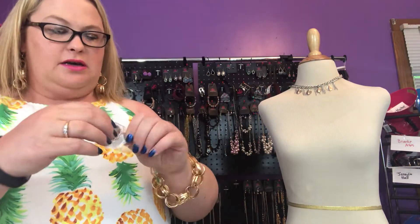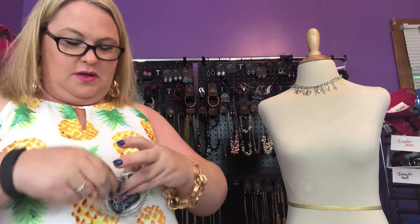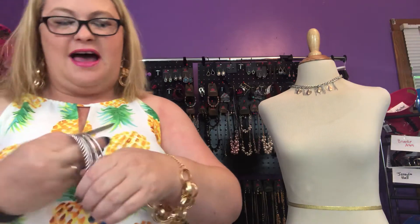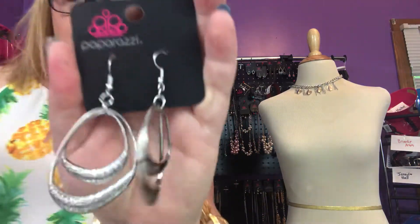Then we have the ring called Roughing It. Sunset Sightings is usually bold and trendy — usually metals. And then we have a set of bangles called When the Going Gets Rough. There are five different silver bangles, all with different designs and textures. And we have the earrings called Follow the Beaten Path — also part of Sunset Sightings. These are really cool — I really like these.